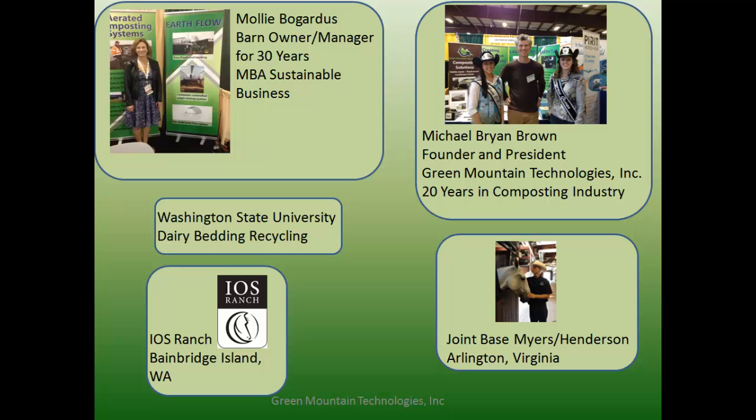I went back to get my MBA in sustainable business, and one of the topics I studied was waste management. In doing so, I had the great fortune of meeting Michael Byron Brown, who had been in the composting business for 20-plus years, and we explored whether there was overlap between what he was doing with food waste and equine stable waste.